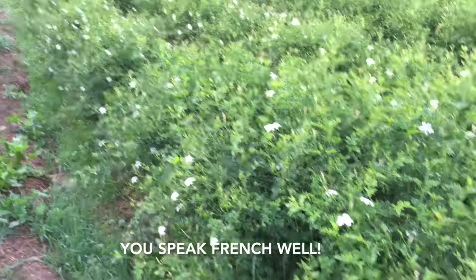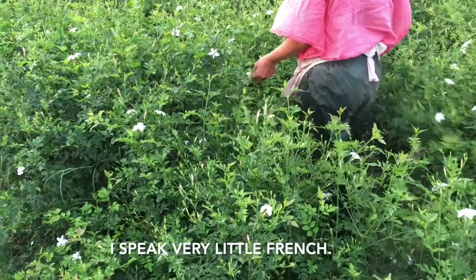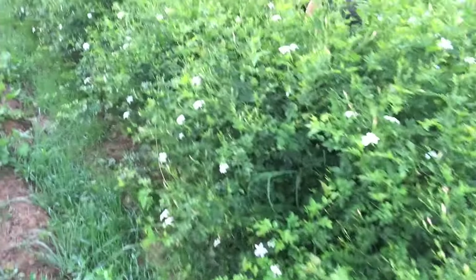Do you speak French? I speak French a little bit. Petit, petit peu.